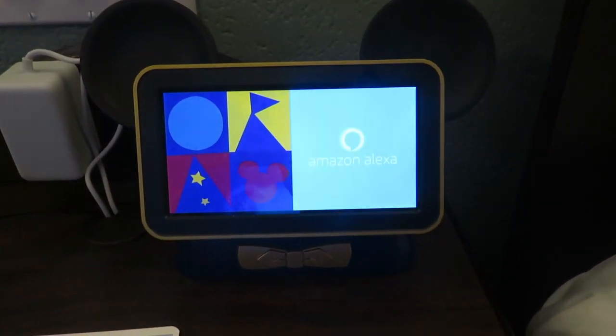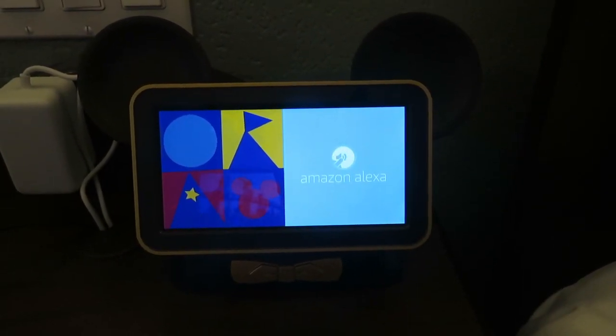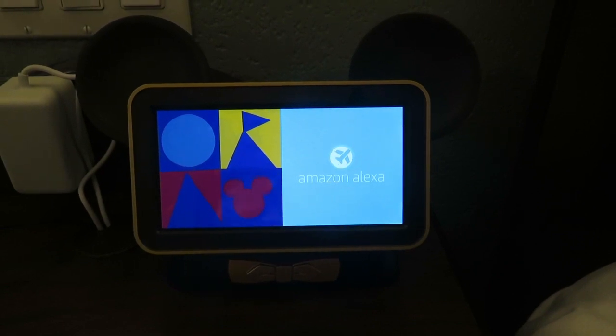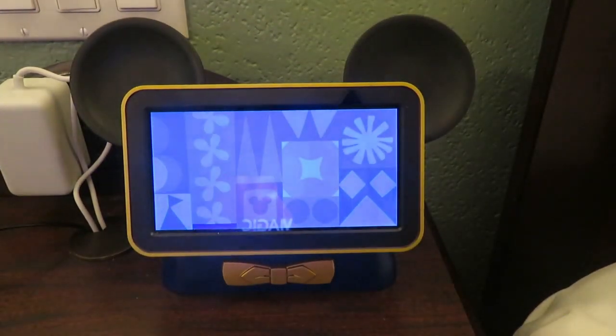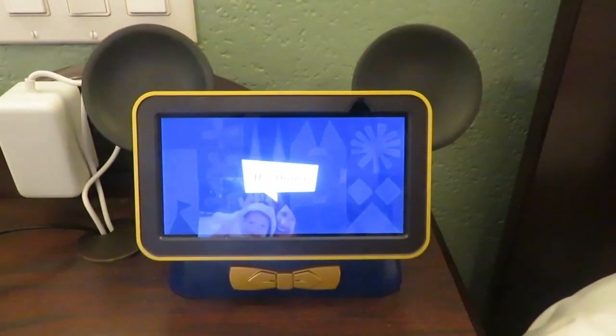Hello, I'm Alexa, and I'm here to help with those extra things, like changing the volume and checking flight statuses. Whenever you need me, just say, Hey Disney. Let's try it out now. Say, Hey Disney, what can you do?